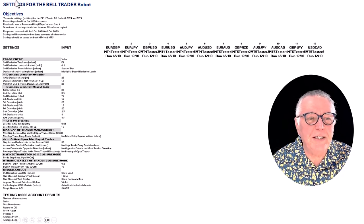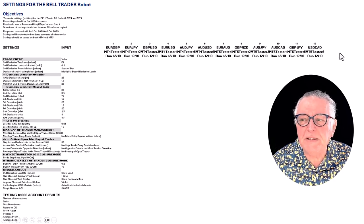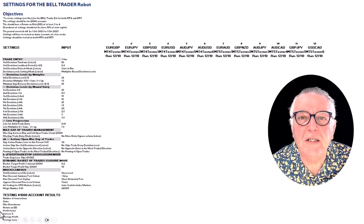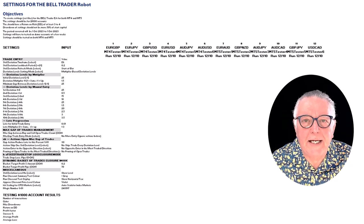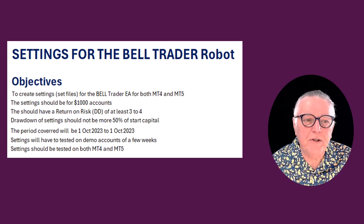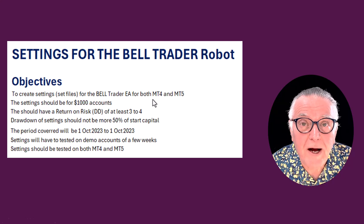Here on screen you can see my Excel spreadsheet where I've set out my objectives for testing. There are all the settings and currencies that will be tested. At the bottom you can see the actual testing results we'll look at. The main focus is on the relationship between drawdowns and income. The objective of this setting creation process is to create set files for the Bell Trader for both MT4 and MT5 users.